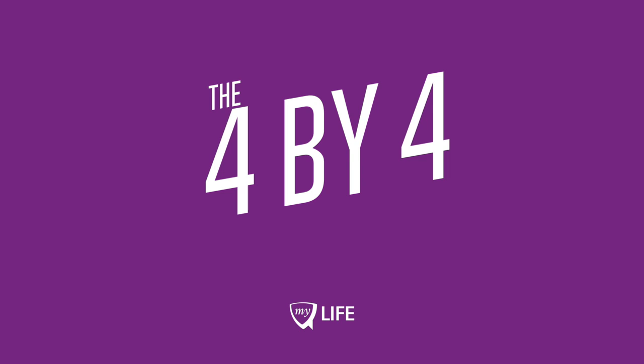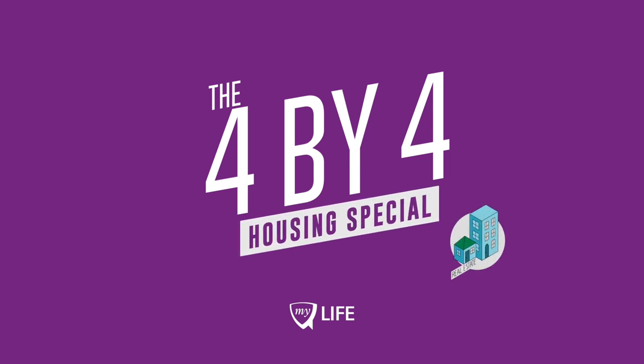The 4x4 is our whistle-stop tour of a hot topic in just four steps. Today we're talking about buying a property to live in.